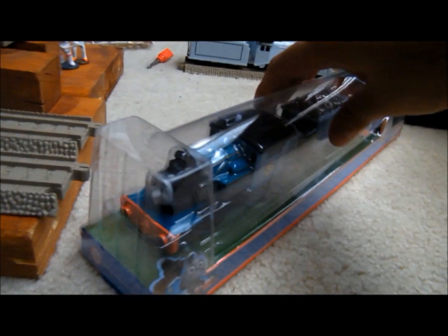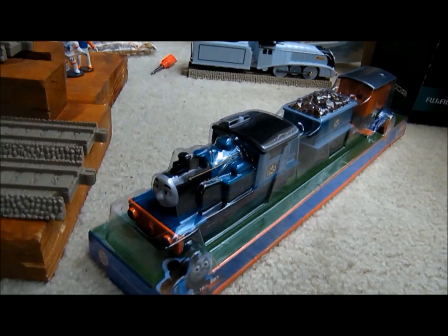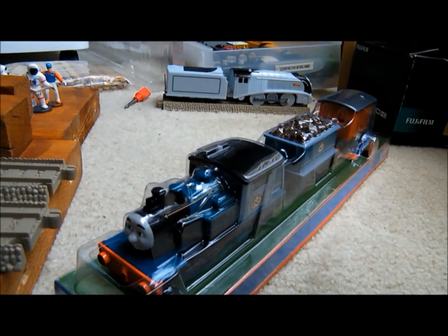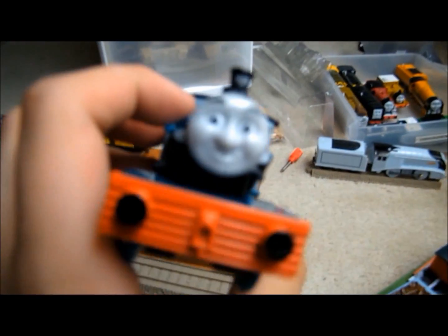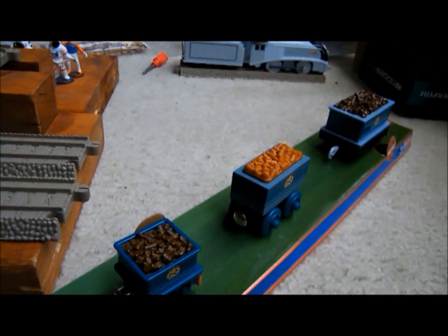When I was unpackaging him, his packaging was like all of the other Greatest Moments engines — seemingly molded around him and held snugly. Everyone knows there are three parts to the set itself: Ferdinand the locomotive is part one, the tender is part two, and the orange bobber caboose is part three.